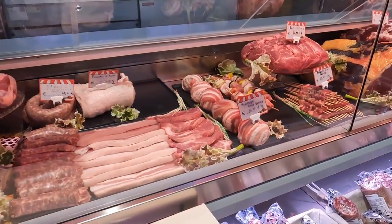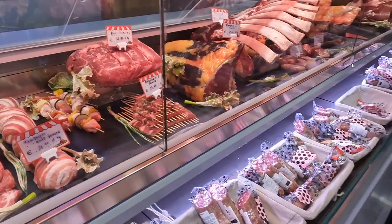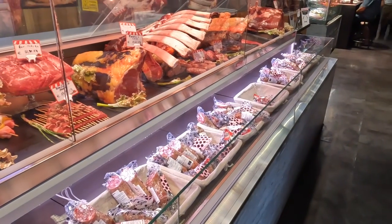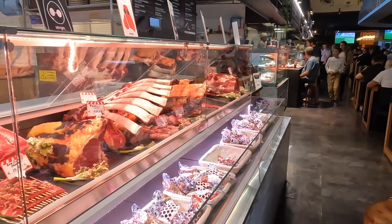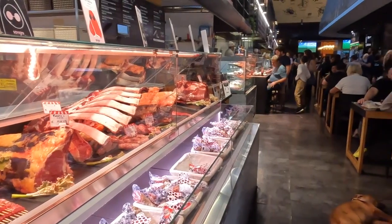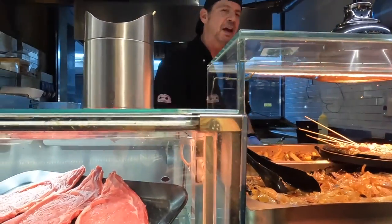That's the nice thing about coming to the market. You can try like little bites of many different things. You don't have to commit to one plate. There's no commitment. If you're afraid of commitment, come to the market.